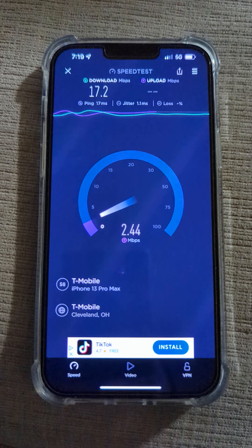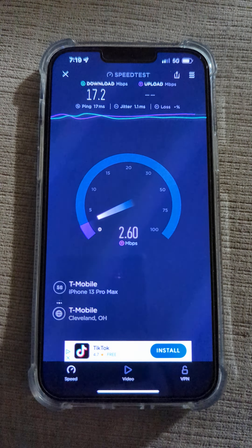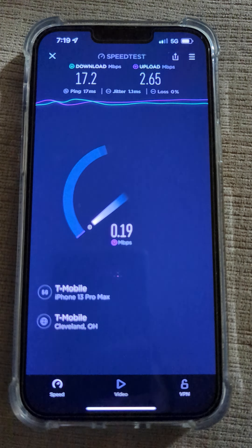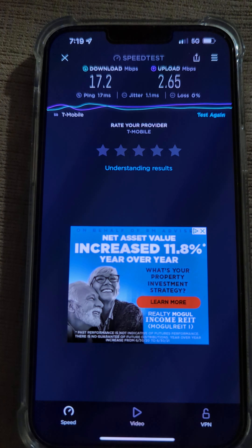17 megs will get you what you need, but that uplink's not great — pretty bad actually. About 2 to 2.5 megs on the up and 17 megs on the down.